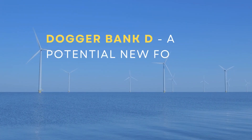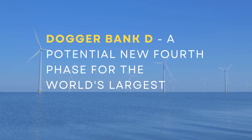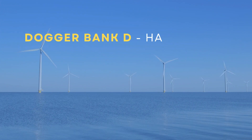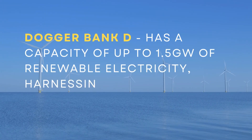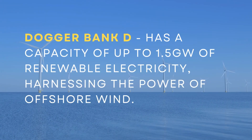Dogger Bank Wind Farm is more than just an offshore project — it's a global benchmark in renewable energy. From its record-breaking turbines to its innovative power transmission technology, it symbolizes the kind of bold, large-scale action needed to tackle the climate crisis. With each turbine rotation, Dogger Bank isn't just generating electricity — it's shaping the energy future of the UK and beyond.